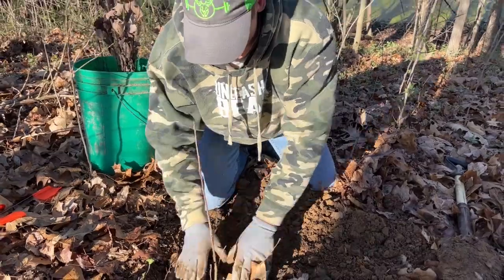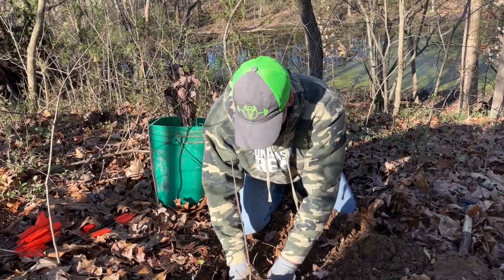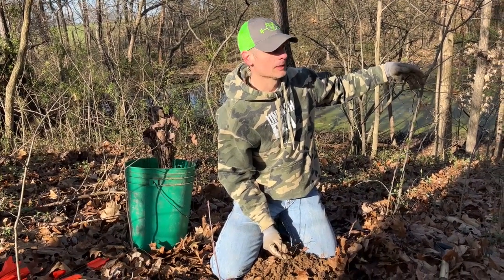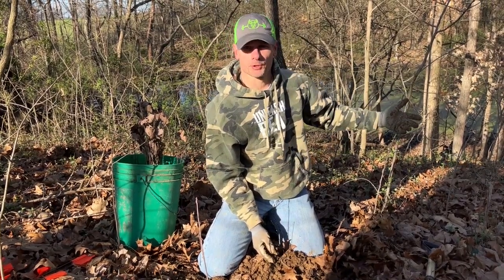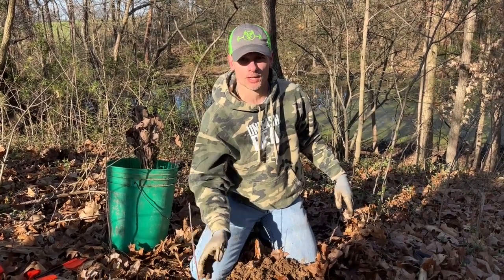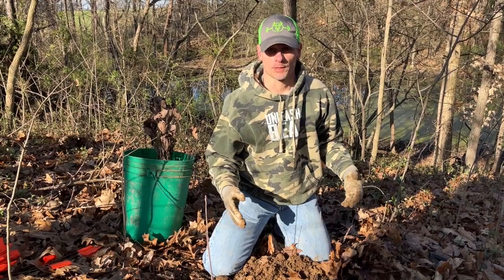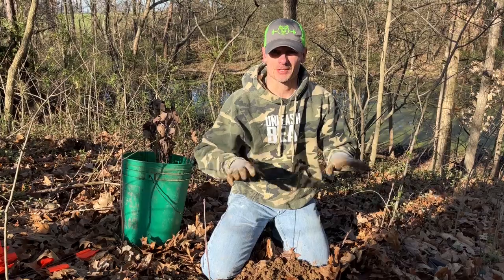Every year we put out 25 to 50 of these seedlings and we know not every one of them is going to make it. This whole area right here is just junk trees — a few oaks, hackberry, a lot of maple, a lot of elm. What we've been doing is coming through here, replanting, pulling as much bush honeysuckle as we can, and then we'll come back through and terminate some of the low-value trees to give these guys a chance to grow. It'll be a long time before they're tall enough to produce acorns or to hunt around, but the point is every year we're putting more trees back on the landscape and taking out the ones that aren't good for wildlife.